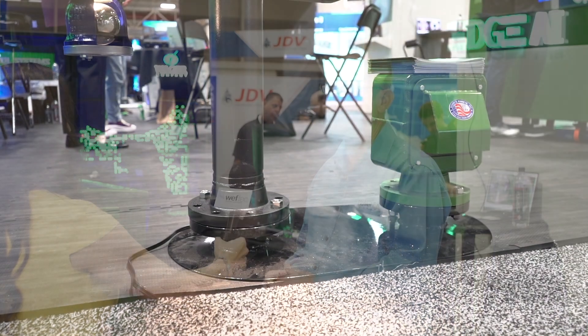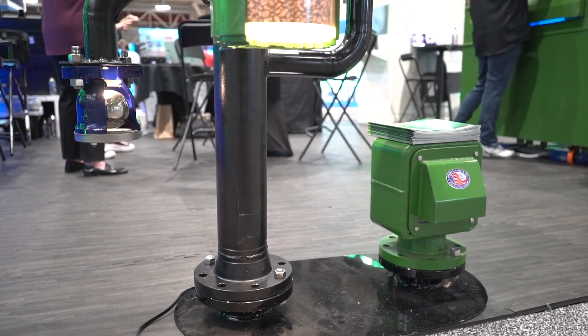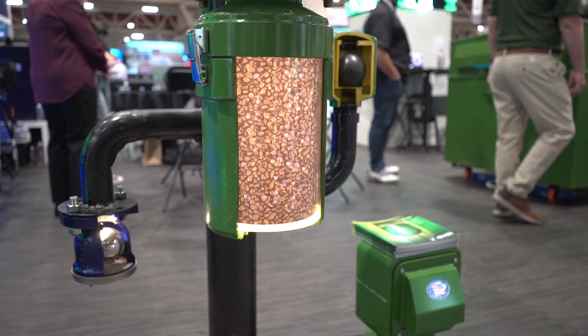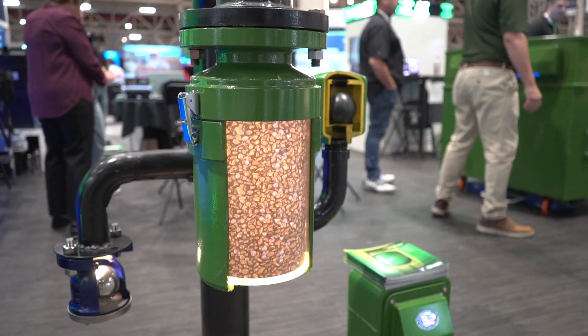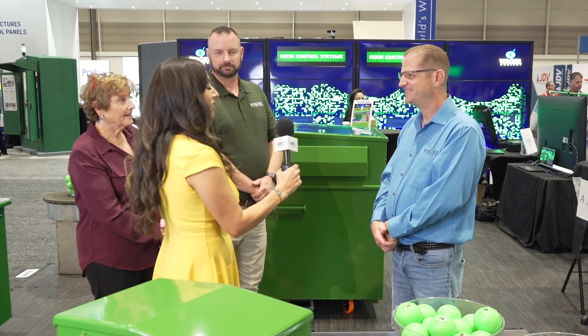Michael, can you tell us a little bit more about where it would be installed? A lot of our equipment is installed in a lift station or pump station. And then we have some unique places where agencies will use them — rooftops, hotels — so we make units for that as well. You can install it kind of anywhere — on boats even. Yeah, we have some on marine vessels. All the Coast Guard vessels have our units.